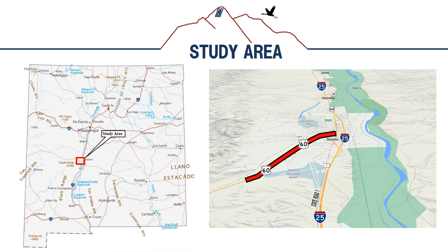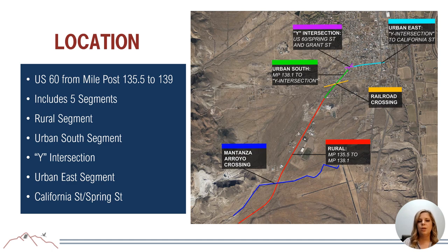The project study area includes the US-60 corridor from milepost 135.5, just west of the Matanza-Arroyo Bridge, up to the intersection with South California Street at milepost 139. Based on existing roadway constraints and an operational safety analysis, multiple conceptual alternatives will be presented tonight, including possible improvements to the current roadway configuration and intersection layout. As Andreas had mentioned, this study is in Socorro, New Mexico on US-60, beginning at milepost 135.5 and ending at milepost 139.